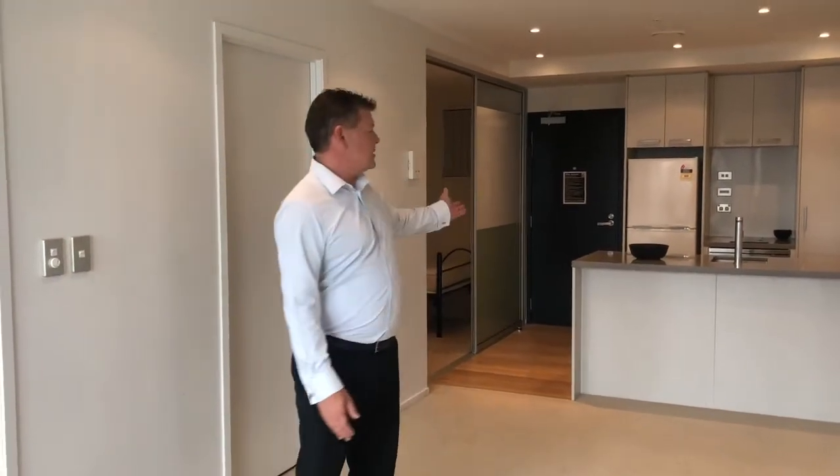The main living area, as you can see, is a nice big open-plan kitchen, dining, and living space, opening out onto that balcony with plenty of natural light.